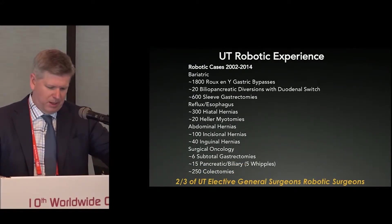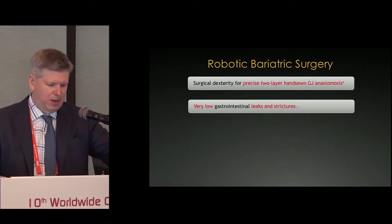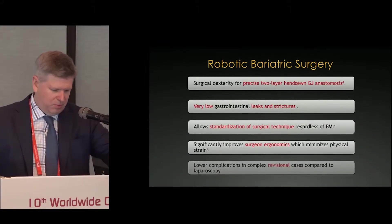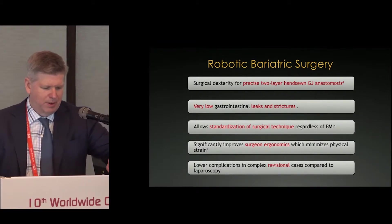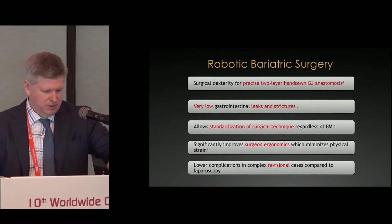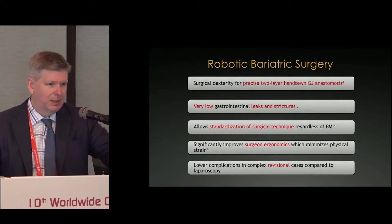We have a large experience of robotic utilization and do the vast majority of our bariatric cases with the robot. The value proposition around robotic bariatric surgery has been tied to four or five major areas. We think we can do precise two-layer hand-sewn anastomosis with the robot, and we think there's value to that. A two-layer anastomosis can be very, very secure and just shouldn't leak, and so it has a low leak rate.